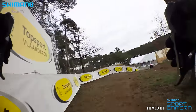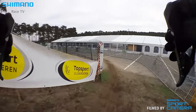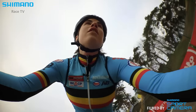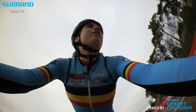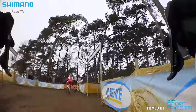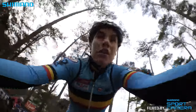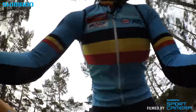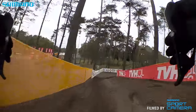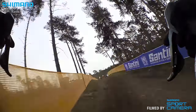Then we go to the first descent. And a small uphill with some sand. An important part of the track is, if you have to get a foot on the ground, it can be over.